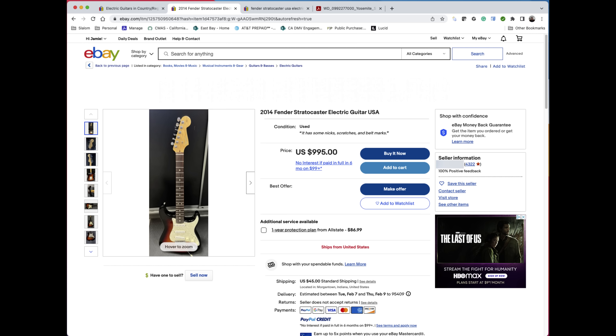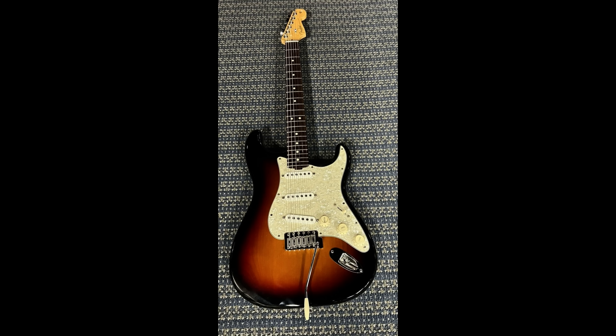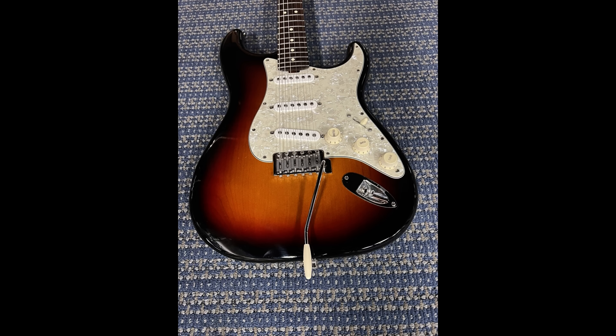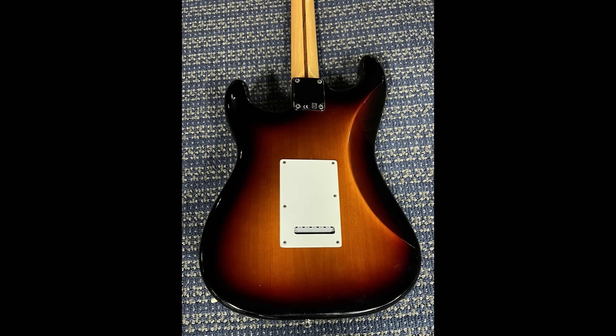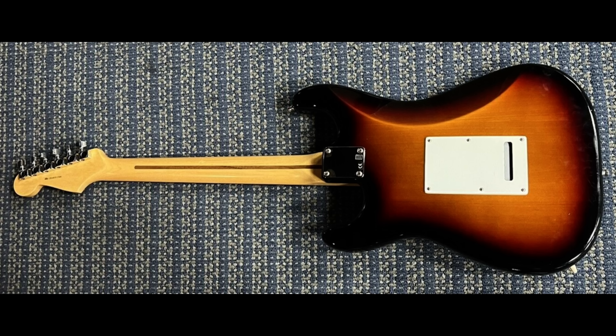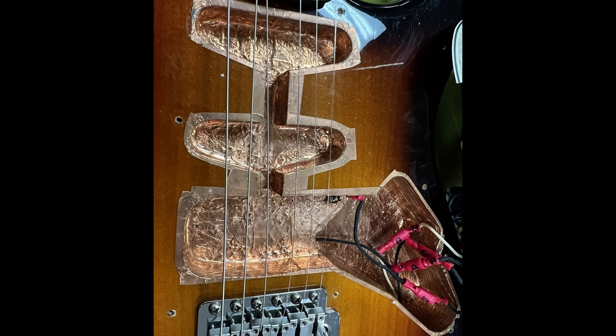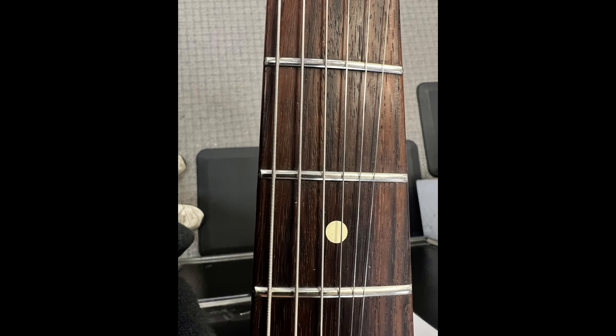I quickly found an American-made tri-burst Stratocaster made in 2014 for $995. All the pictures showed a really clean guitar. It has a rosewood neck, which is my preference, and it looked like somebody had installed newer model Strat electronics and done a lot of shielding inside the cavity, which is pretty cool. Looking at the frets, there was virtually no wear at all.